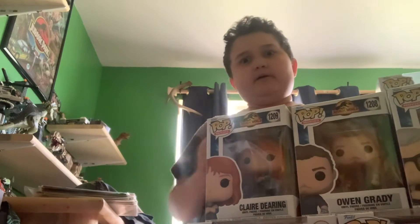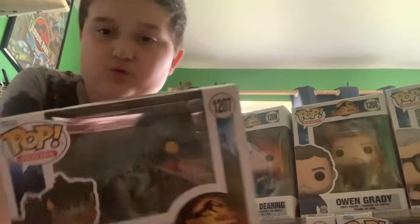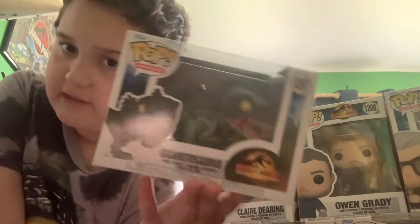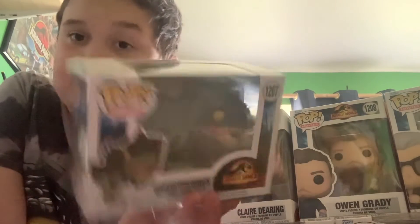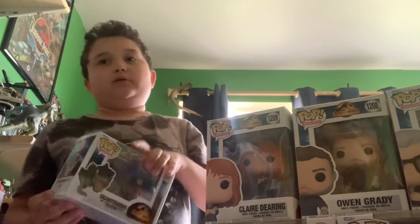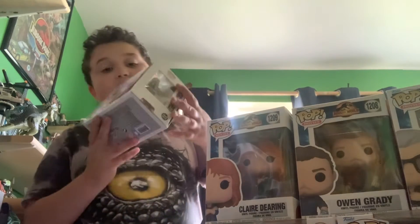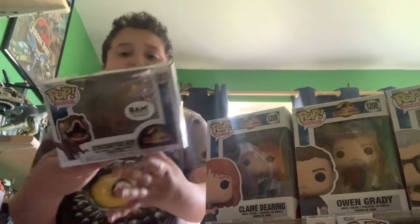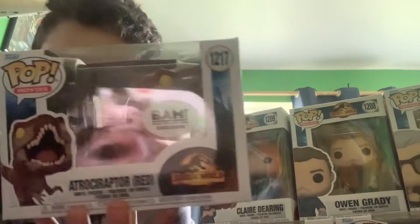One of my favorites — we have the Giganotosaurus right here. I got this one at GameStop. I've never run into it at Target — the only GameStop I've ever seen it at. Maybe Hot Topic will have it, I'm not sure. This next one is a BAM exclusive, but I got it at the Funko store.